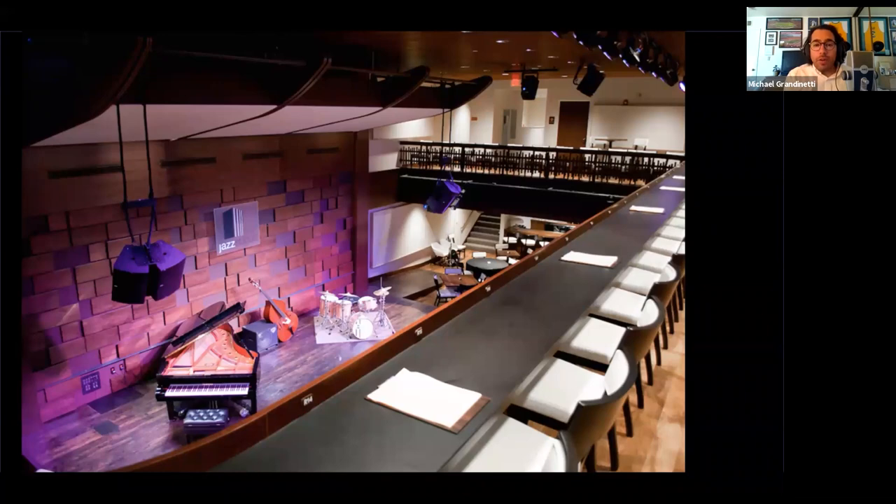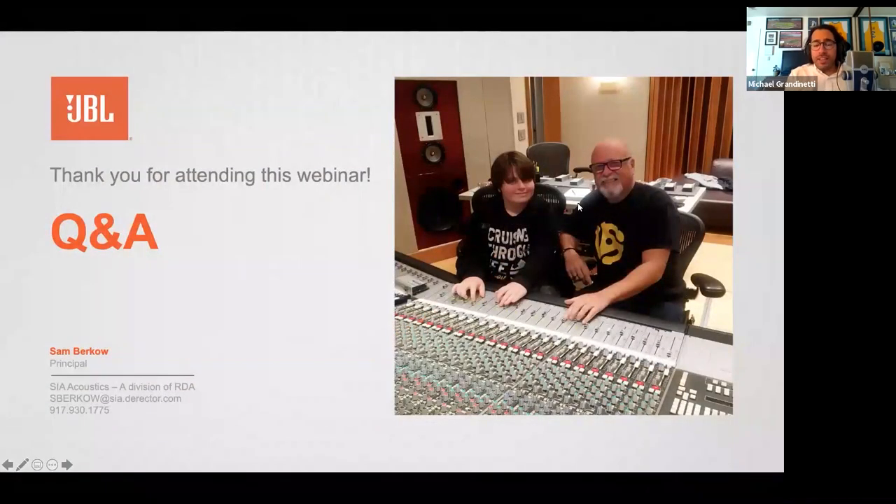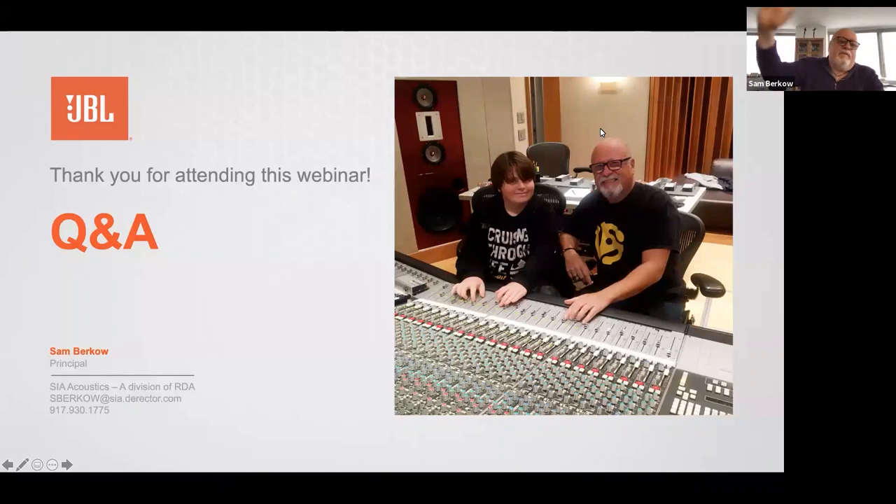On behalf of Harman, want to thank Sam for his time and this awesome session. To all our attendees, we appreciate all the engagement, questions, and attendance. The recorded version of this session will be available in just a couple of days on our Harmon training portal and also on our YouTube channels. Thanks again for your participation and be on the lookout for our upcoming sessions on audio, video, lighting, and control, also available on our Harmon learning sessions portal. Have a great rest of the day.